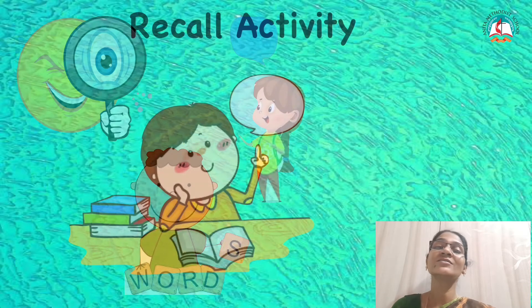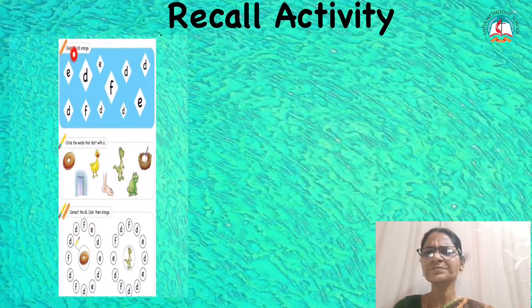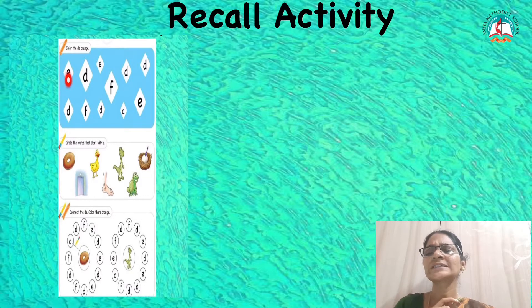Now we will do a recall activity of the letter that we learnt last class. In this recall activity, you have to colour only D in orange. Okay? Miss is going to do it for you — you are going to see and listen carefully. What is the first letter? It is letter E. So you should not colour. Next letter? It is letter D. Miss is going to point out the D for you. You also see and learn.